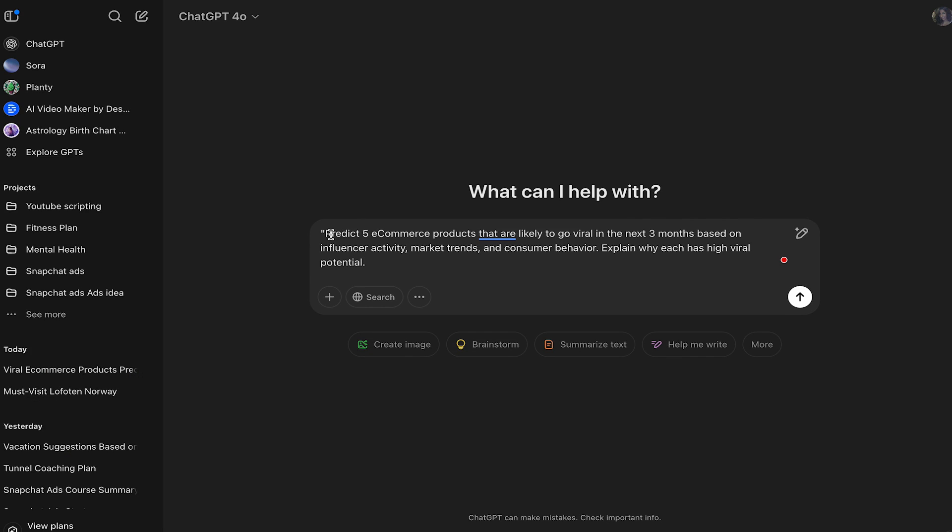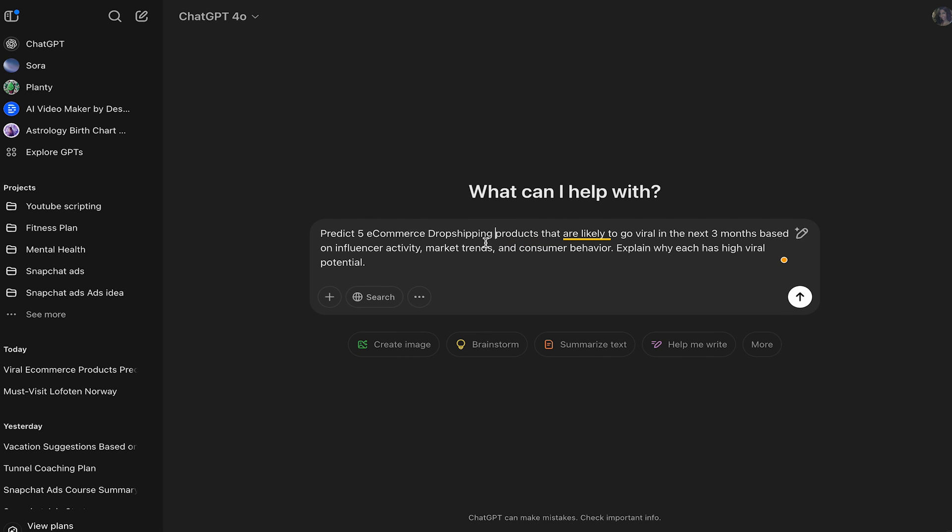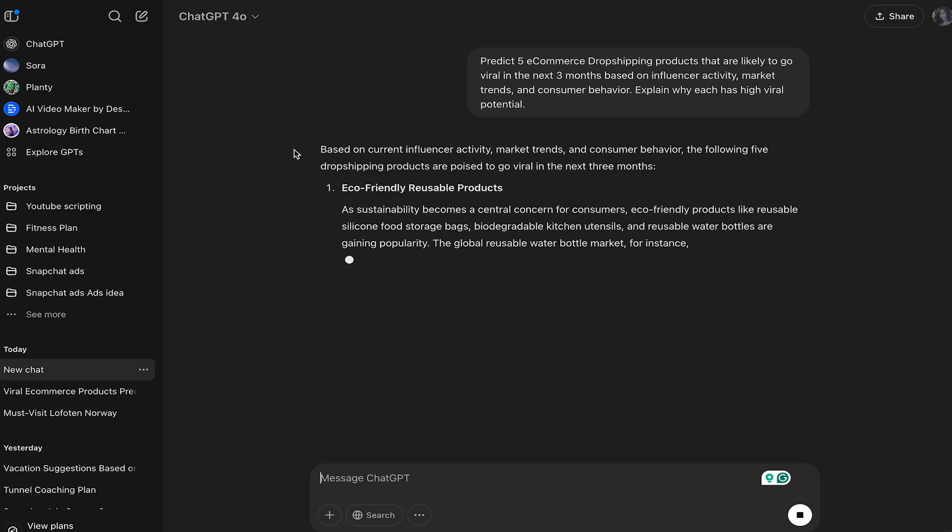The first prompt we're going to give it is: 'Predict five e-commerce dropshipping products that are likely to go viral in the next three months based on influencer activity, market trends, and consumer behavior. Explain why each has high viral potential.' Let's see what ChatGPT comes up with.